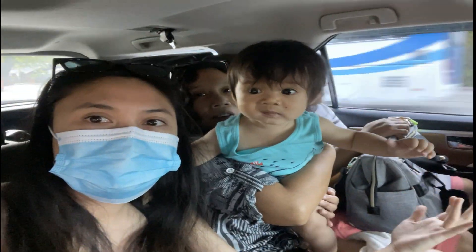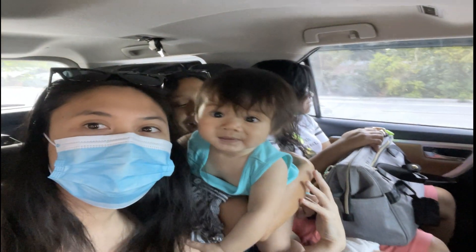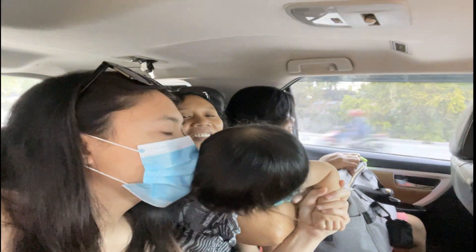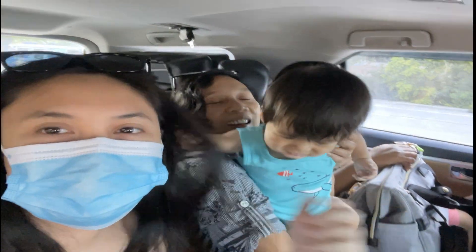Hello! Good morning! We're off to the beach! It's Kaylan's first beach trip! I'm excited!